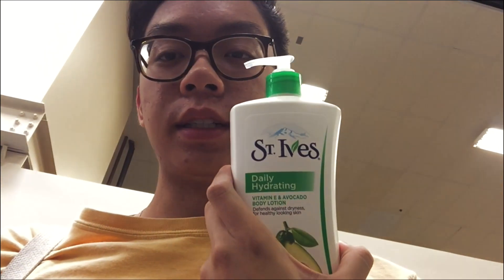Someone recommended these two skincare things for me a long time ago and I'm finally getting around to buying them. One is this St. Ives daily hydrating vitamin E body lotion — it's only $4.75 at H-E-B. He also recommended this Simply acne scrub, but they don't have it.